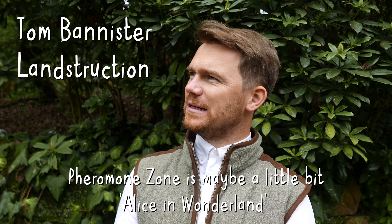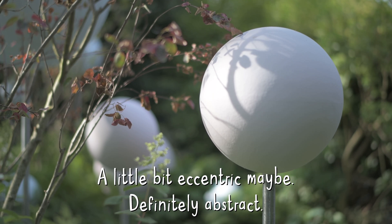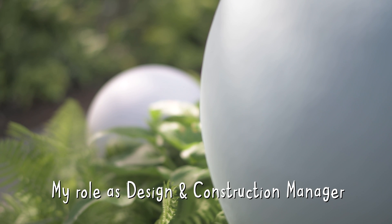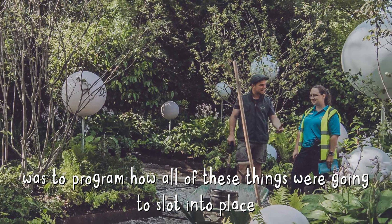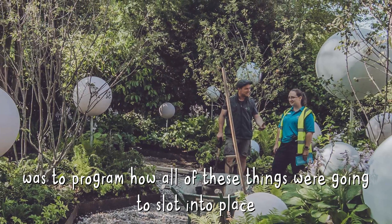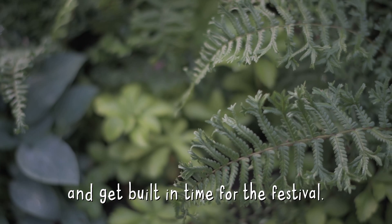Pheromone Zone is maybe a little bit Alice in Wonderland, a little bit eccentric maybe, definitely abstract. My role as design and construction manager was to kind of program how all these things were going to slot into place and get built in time for the festival.